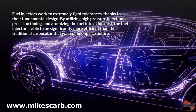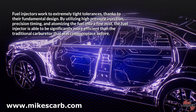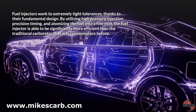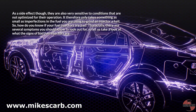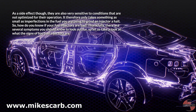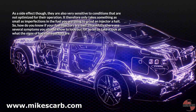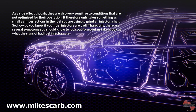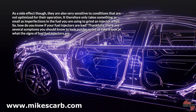By utilizing high pressure injection, precision timing, and atomizing the fuel into a fine mist, the fuel injector is able to be significantly more efficient than the traditional carburetor that was commonplace before. As a side effect, they are also very sensitive to conditions that are not optimized for their operation. It therefore only takes something as small as imperfections in the fuel you are using to grind an injector to a halt. So how do you know if your fuel injectors are bad?